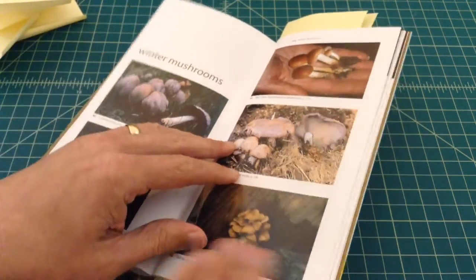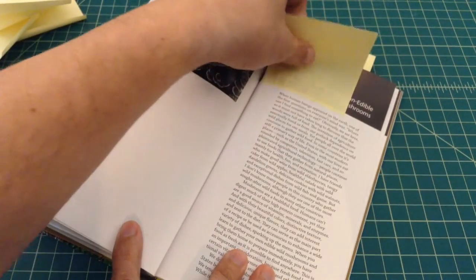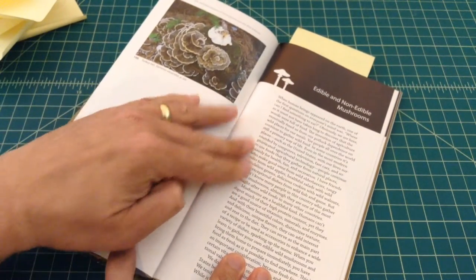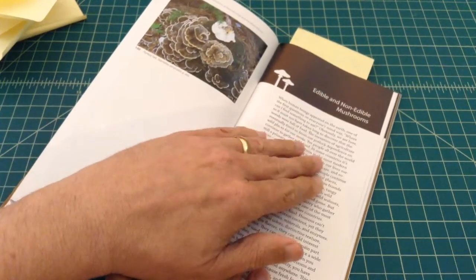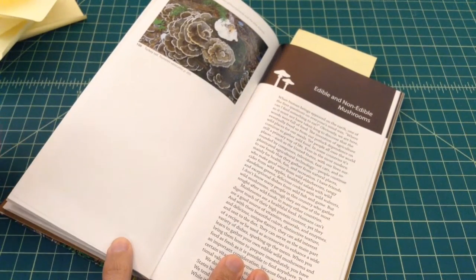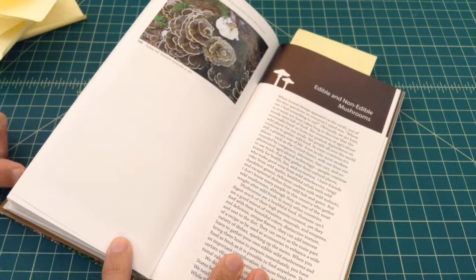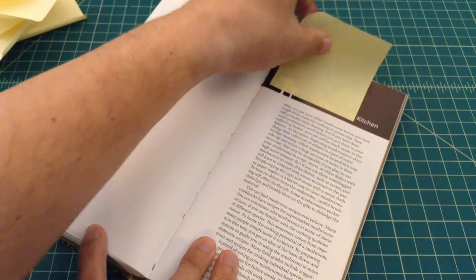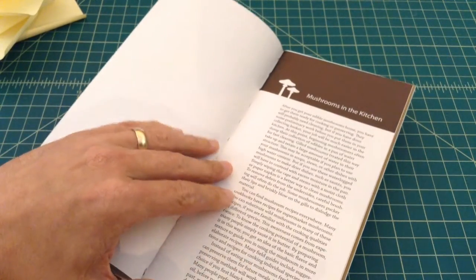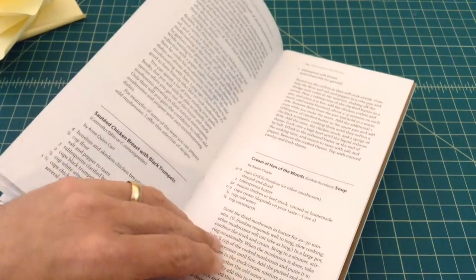I recommend that you get yourself a nice guidebook like this — this one's been really helpful. Then we're starting to get towards the end of the book, and this talks a little bit about edible and non-edible mushrooms. There are also ones that are not poisonous but they're not edible because they have like a woody texture — it's just not something that you would want to eat. And then towards the end, here's mushrooms in the kitchen, where he goes over cooking or eating some of the ones that you found. Here's some recipes that are in the back of the book.